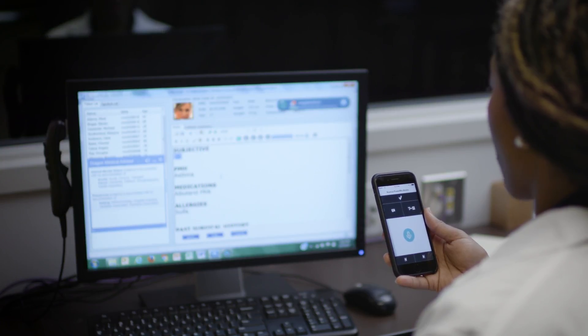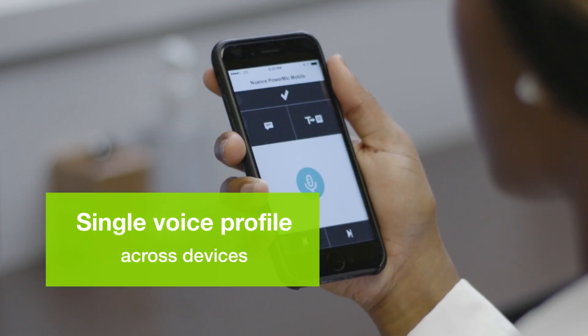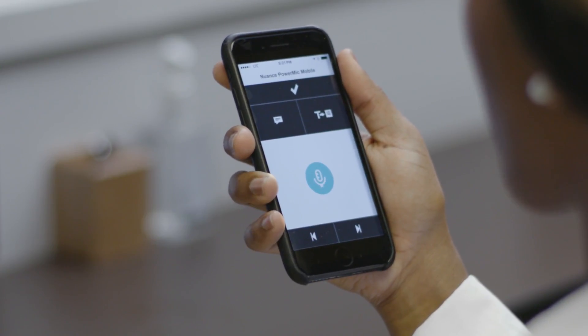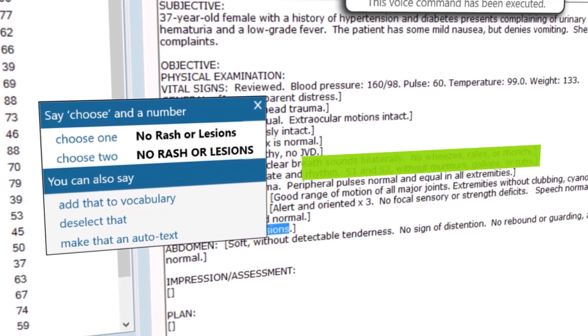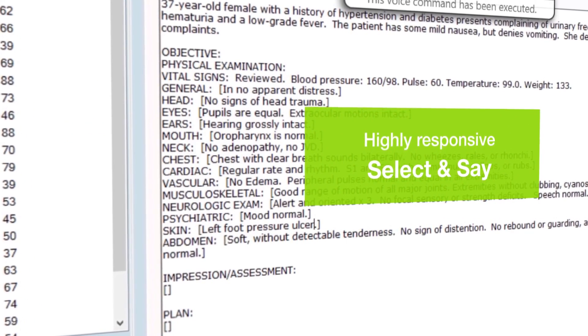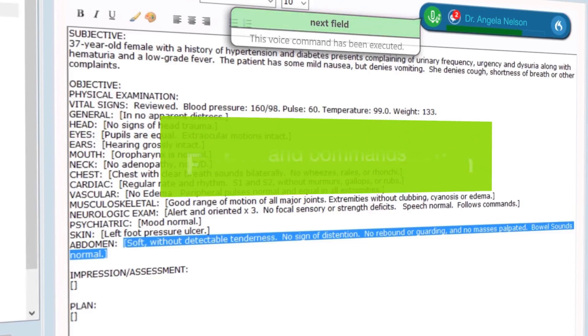Through a single voice profile and personalized commands, clinicians can use voice to make changes and pull EHR data directly into their notes. Select no rash or lesions. Left foot pressure ulcer. Next field, abdomen shows mild suprapubic tenderness with no CVA tenderness.